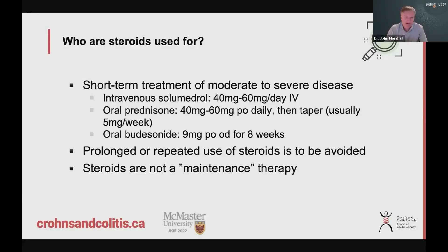So when do we use steroids? Steroids — we love and we hate, and I'm sure many of you hate them — but they're really intended to be short-term treatments to put out the fire. Short-term treatment for moderate to severe disease, intravenously with solumedrol or orally with prednisone. Typically you give a high dose for a couple of weeks and gradually reduce the dose over time. Budesonide we give for an eight-week course and you don't always need to taper it. We really do our best to avoid extended or repeated treatment with steroids because of the potential side effects, so we don't consider these to be a maintenance therapy.